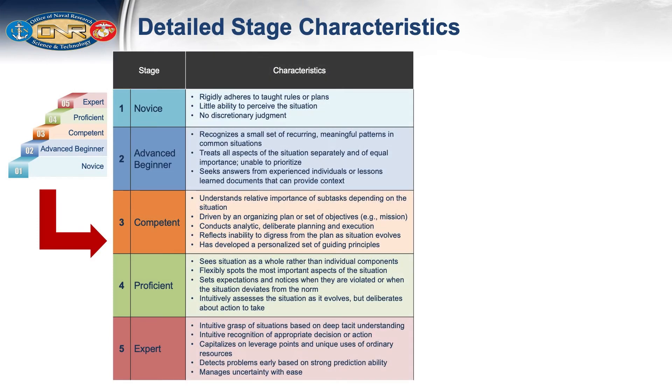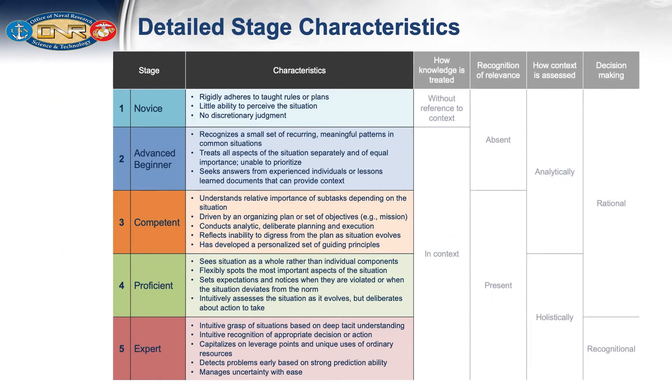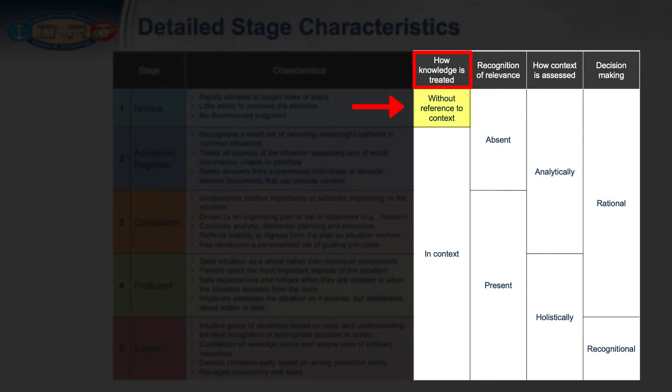Each stage of development has distinctive characteristics regardless of the domain. To further understand this concept, let's look at the framework depicted in this chart. First, refer to the right side of the table: how knowledge is treated. Novices are equipped with book knowledge but haven't yet experienced how to apply it to a mission or real-world task. They don't understand that what you do and how you do it should depend on situational factors. Once an individual reaches Stage 2, Advanced Beginner, they understand that applying rules and procedures depends on context. Regarding recognition of relevance, novices and advanced beginners have a hard time distinguishing the most relevant information — to them, everything is of equal importance, often leading advanced beginners to become overwhelmed.